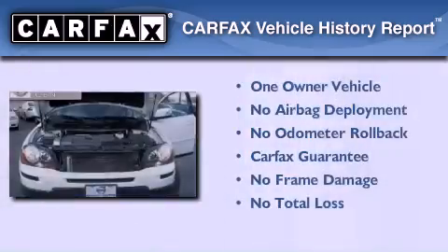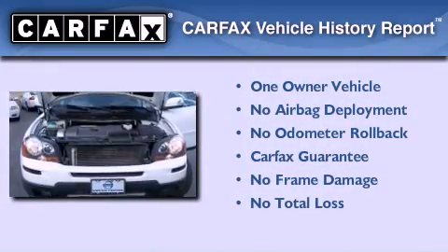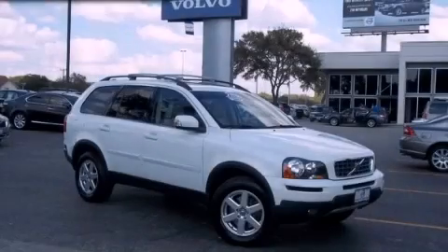This Volvo has had only one owner and it qualifies for the Carfax Buy Back Guarantee. Contact us today to arrange your test drive.